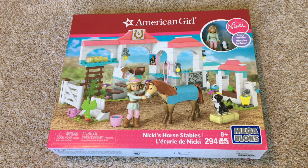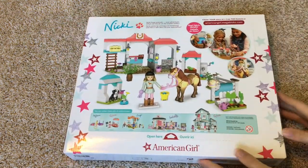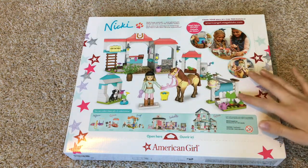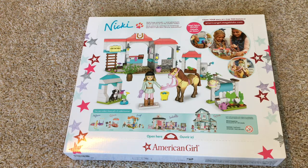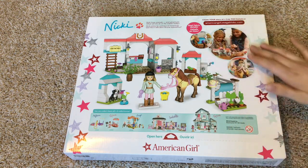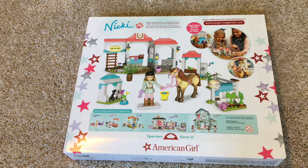Now that we've taken a look at the front of the box, let's take a look at the back. Here is the back of the box and really what they're showing you here is what you're buying. They have the dog in the dog's house, the stable, a little garden area, the horse, and Nikki herself. Towards the bottom they have different sets you can purchase, ranging from McKenna's gymnastics area to Grace's house. In the top right corner they have some girls playing with the Mega Bloks and showing you more details about the set.